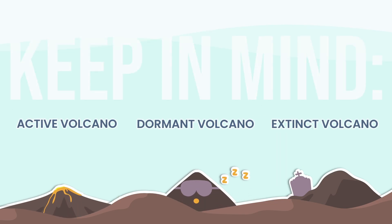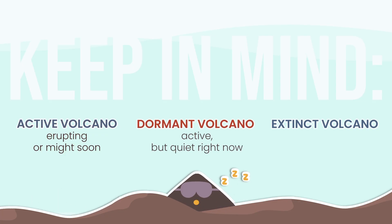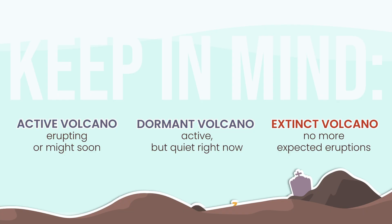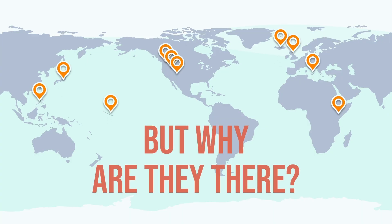So here's a simple way to keep them straight. Active: has erupted in recent history and could erupt again — it might be erupting right now or quietly recharging. Dormant: not erupting, but still capable — it's resting, not retired. Extinct: no future eruptions expected, but remember, that's an educated guess, not a promise. You've seen where these active, dormant, and extinct volcanoes are — from Stromboli to Mount Fuji. But why are they there?